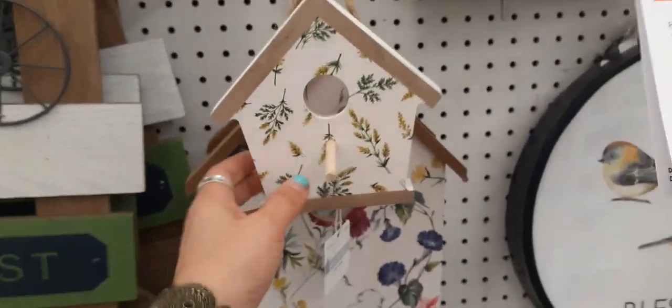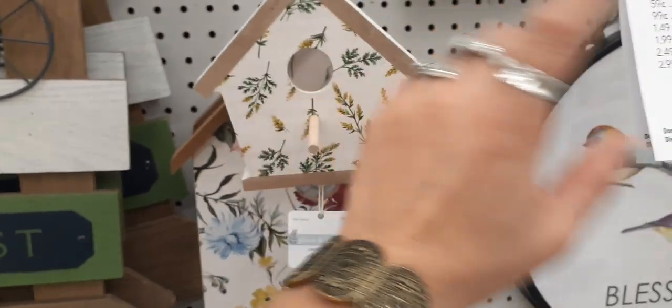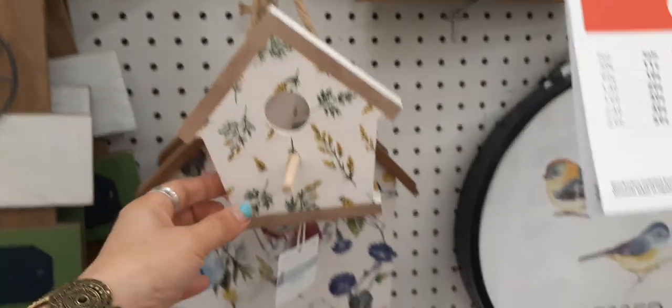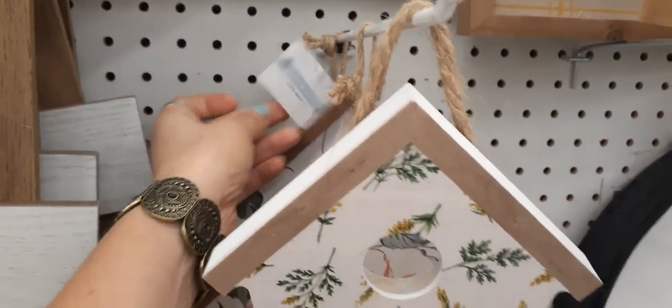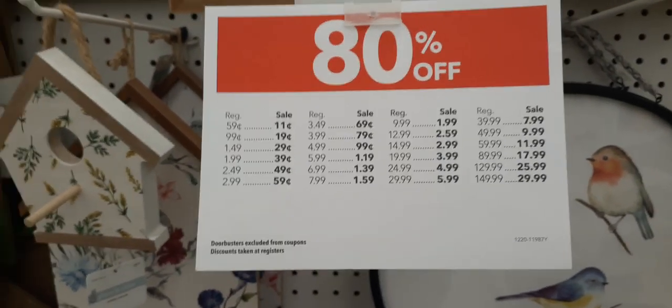We also have these birdhouses — these are $9.99, and with 80% off, it would be $1.99 for that. Here we have the hanging mail birdhouse — that is totally cute as well. Let's take a look and see how much this is. $39.99 — $7.99. I mean, you cannot beat these prices right now.